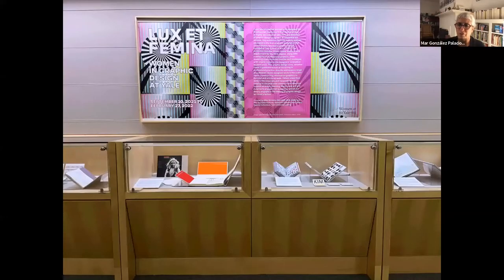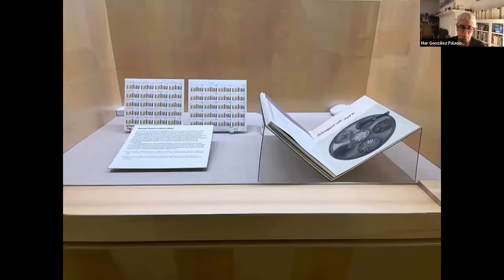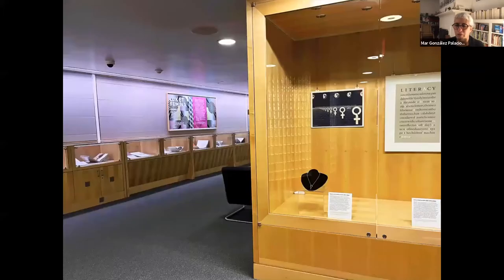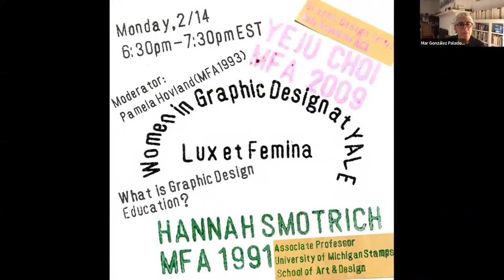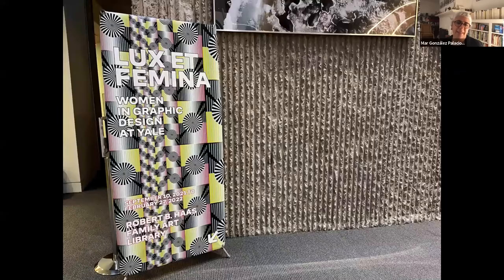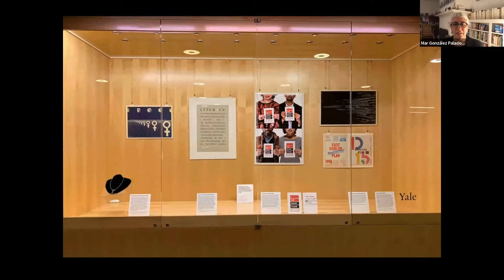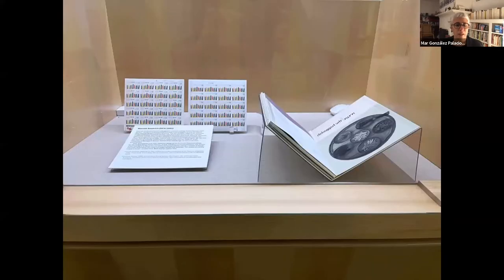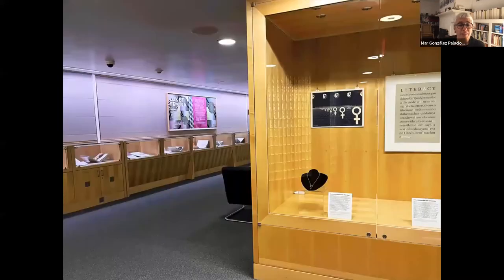It was also meant to run concurrently with the exhibition on the basis of art at the art gallery at Yale. The exhibition pairs work by women who graduated from the graphic design program at the Yale School of Art — it pairs their thesis work with another work they produced afterwards. The thesis books are one of the collections with the highest use in our special collections, and it's a really important terminal work for the graphic design program.